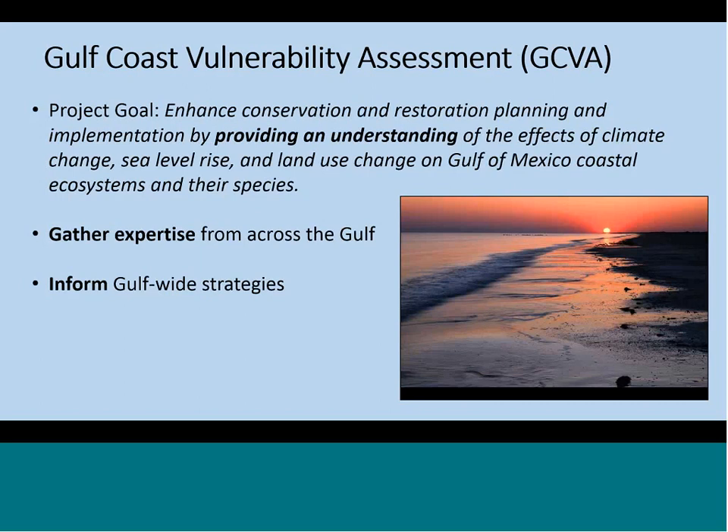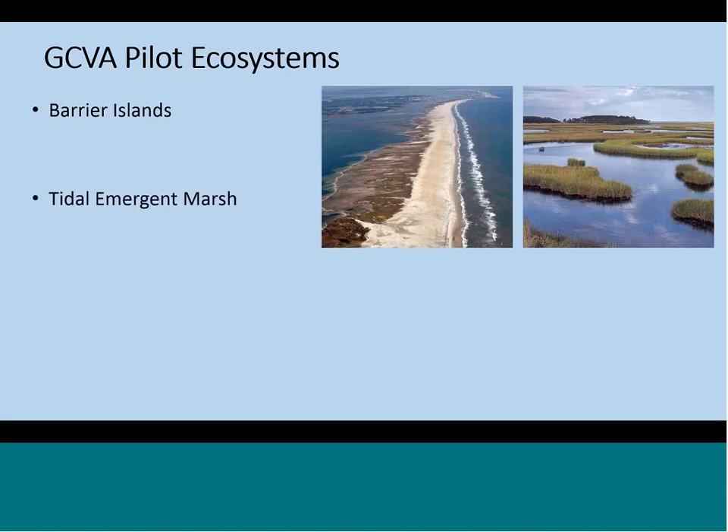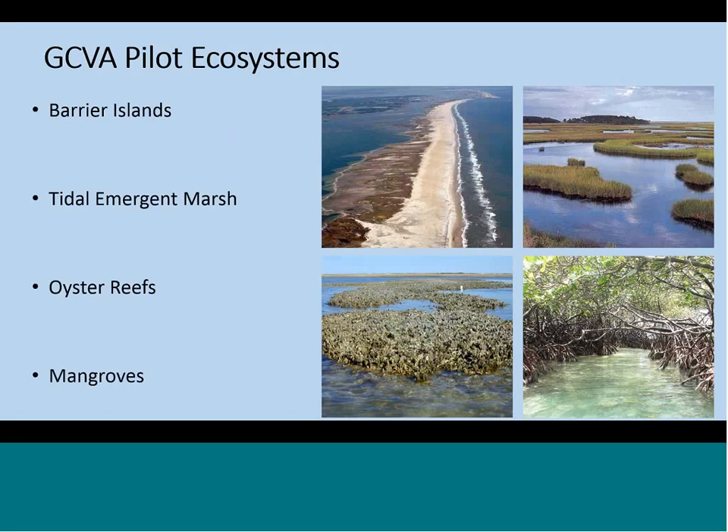The goal of the Gulf Coast Vulnerability Assessment, or the GCVA, is to get a better understanding of how climate change, sea level rise, and land use change are going to impact Gulf Coast ecosystems and their species so that we can improve conservation and restoration efforts. We had ecosystem and species experts from all five Gulf states that participated, and these results are going to be used to inform Gulf-wide adaptation strategies. We evaluated the vulnerability of four ecosystems: barrier islands, tidal emergent marsh (which includes freshwater, brackish, and saline), oyster reefs, and mangroves.